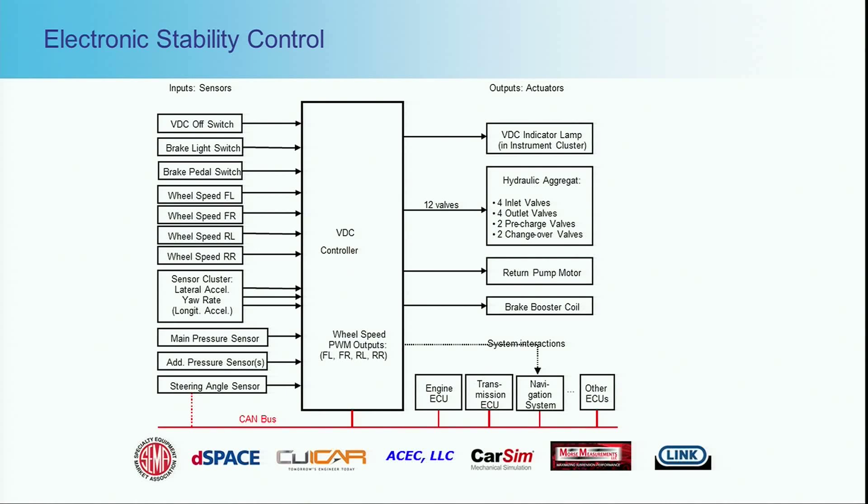We talked about electronic stability control — here's a representative diagram of that control system. There are a whole bunch of inputs that feed into these algorithms, and then outputs are generated: what are the brakes supposed to do, should the engine reduce torque, what messages go to other controllers. There's a lot of interaction with other systems, and that's where the key complexity comes in — it's not just the complexity of that control system, it's how it interacts with others. For part of this presentation I got supporting material from our OEM partner, Jim Halliwell at Chrysler.